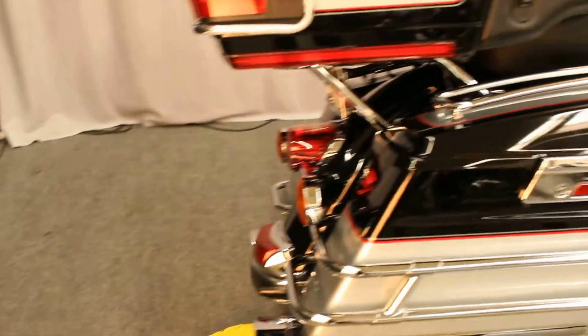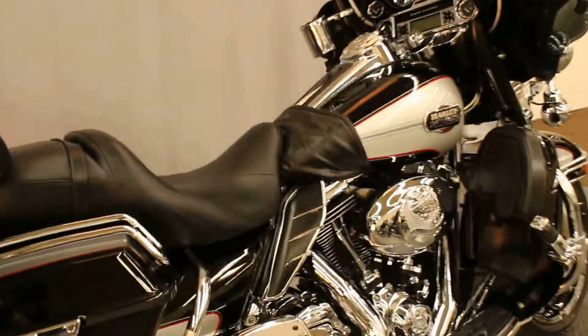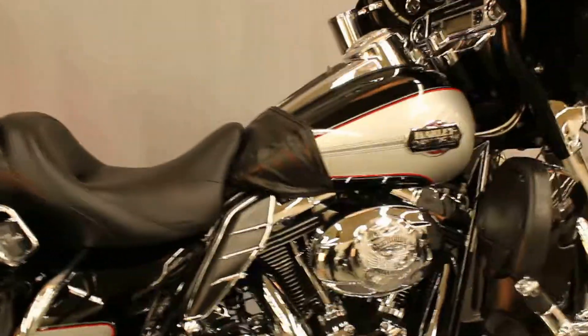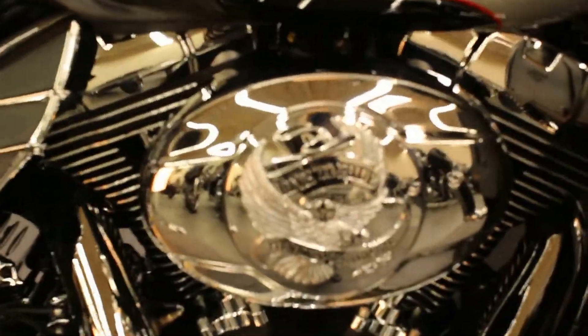Up next we have a 2010 Ultra Classic in black and silver. The previous owner installed accessories as far as the eye can see.